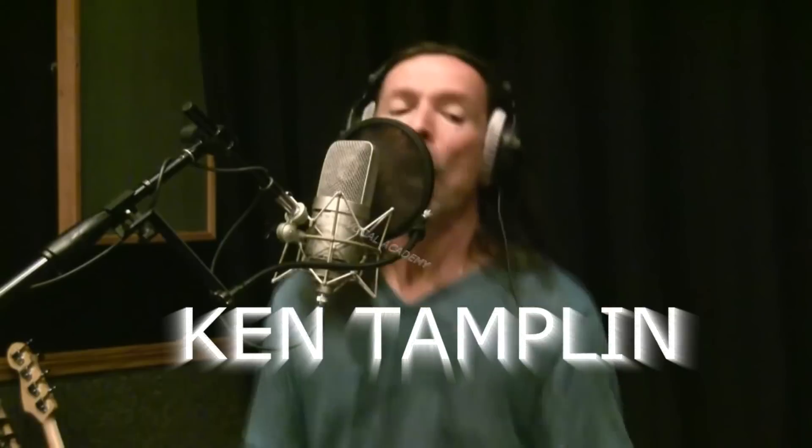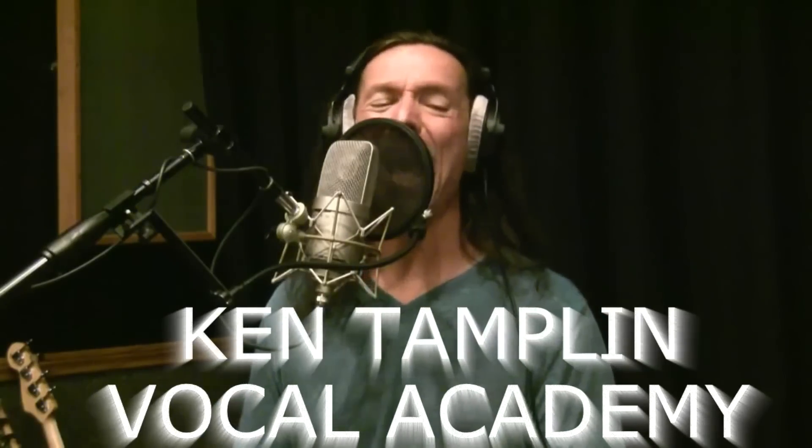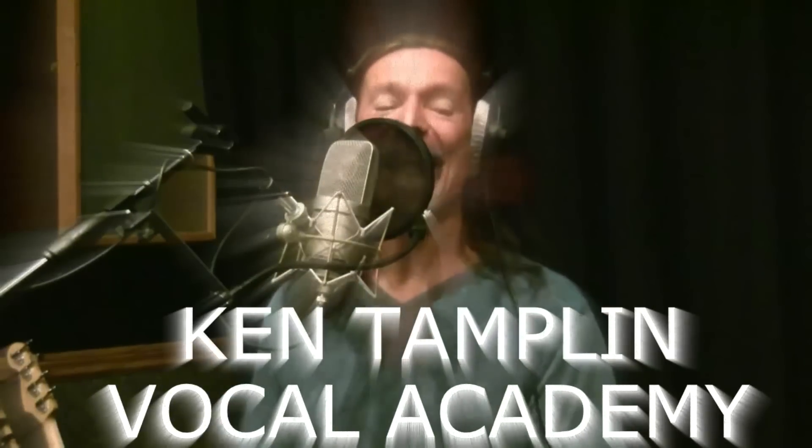Everybody ready? All right then! Let's go! Hi guys, Ken Tamplin from Ken Tamplin Vocal Academy, and I'm gonna teach you a little bit about the voice and voice lessons today.